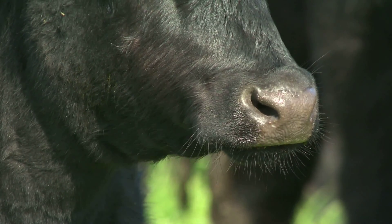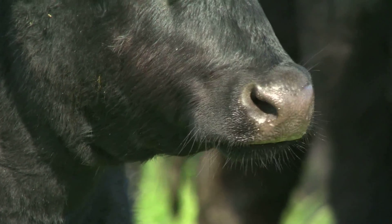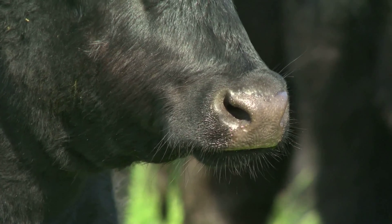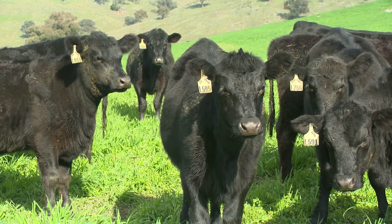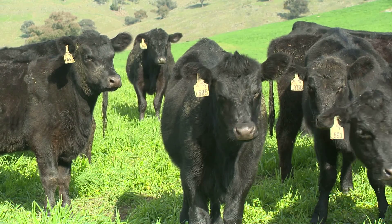Cattle have four stomachs and a large population of microorganisms which are basically methane-producing. Methanogenesis is the process. Methane has a higher global warming potential than carbon dioxide — the figure now being used is about 25 times.